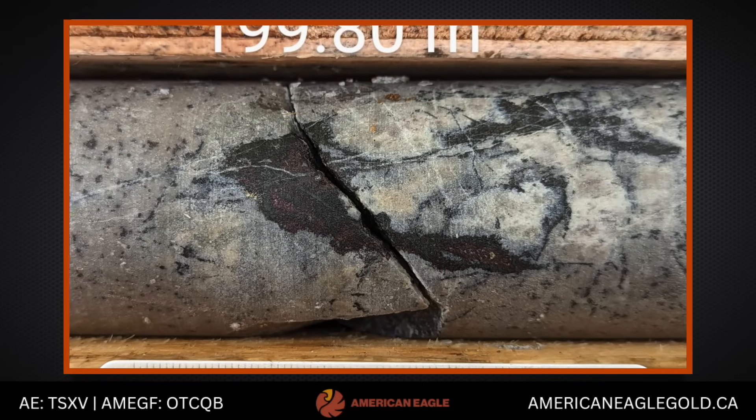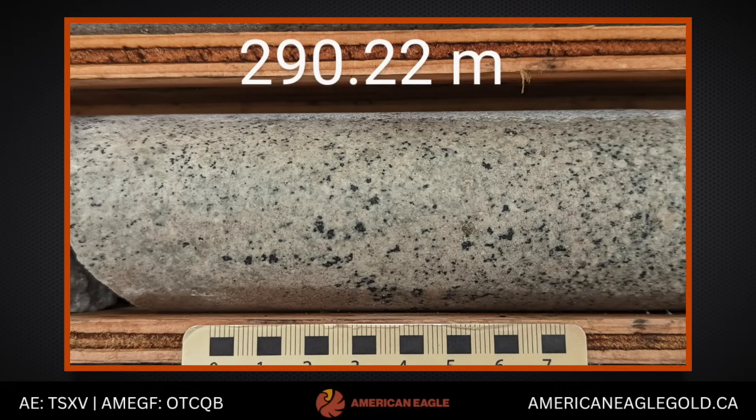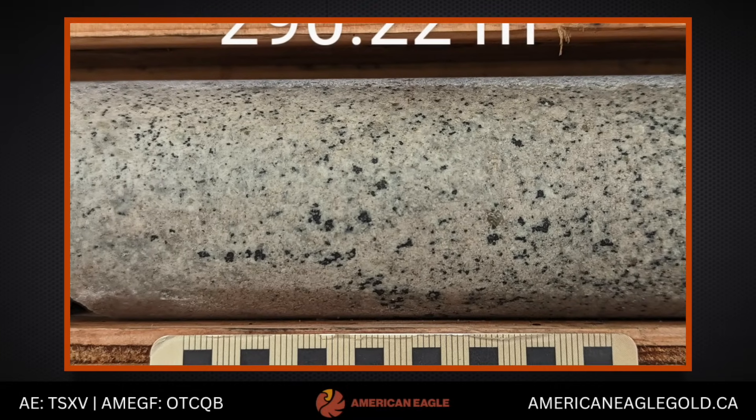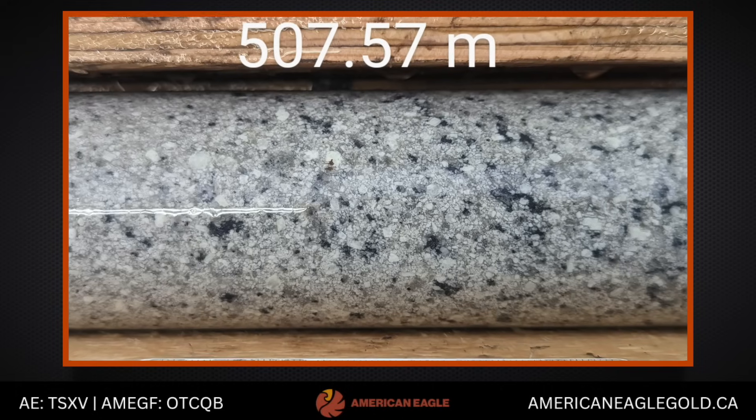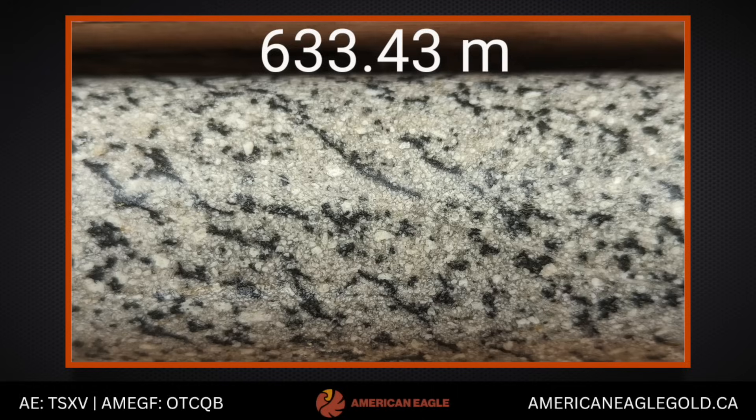These are really interesting. There's definitely a sericitic overprint to the rock, and there are dark sooty rims around the sulfides — this looks like there's been a bit of a history to this rock. It's going to take some time to work through, but in the meantime we're eagerly anticipating the assays for that. Hopefully some more good news to come.